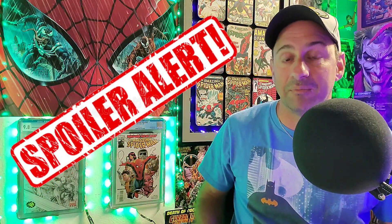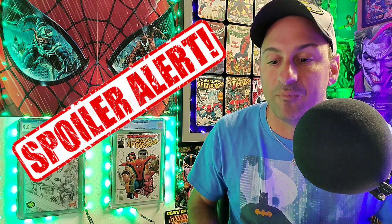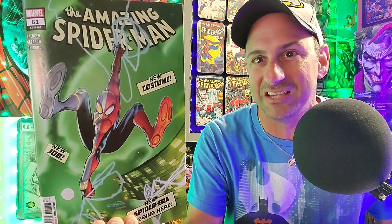Alright everyone, let's get these reviews started. Just to let you know, there are spoilers when I talk about these comic books. If you have not read your comic books, I definitely suggest you read them and then come back and watch the rest of this video. The first book we're going to be talking about today is The Amazing Spider-Man issue 61.